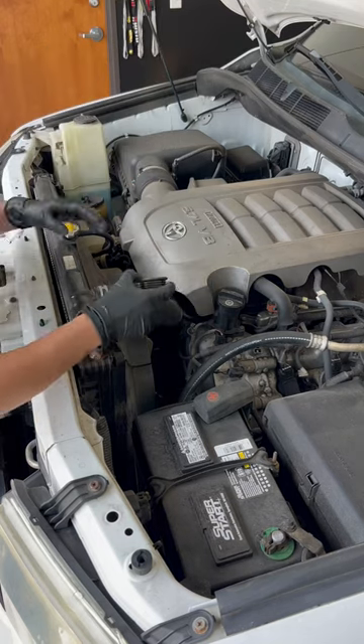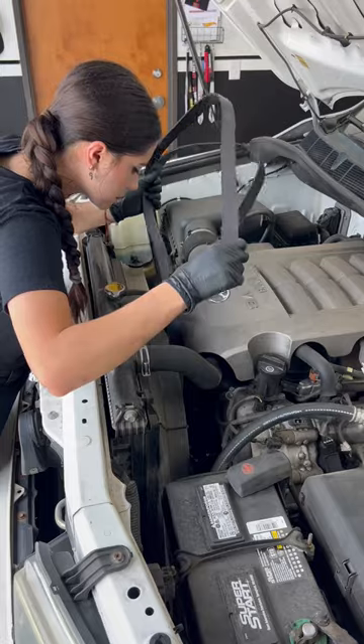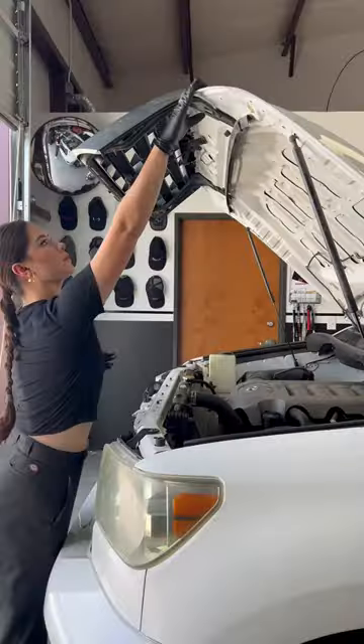I checked the rest of the pulleys and ended up replacing the idler for preventative maintenance. Then I torqued everything to spec and put the new belt back on using this diagram. The serpentine belt is no longer squealing and this Tundra is good to go.